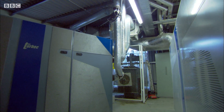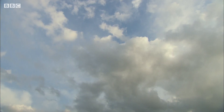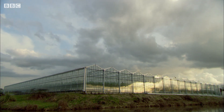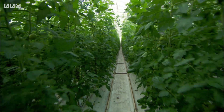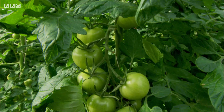By burning the methane, John is producing a lot of carbon dioxide. And here's one of John's really clever ideas — tomatoes ripen much more quickly when there's extra carbon dioxide in the atmosphere. So he pumps the waste gas into the glasshouses, and the plants absorb the carbon dioxide and produce a lot more tomatoes.